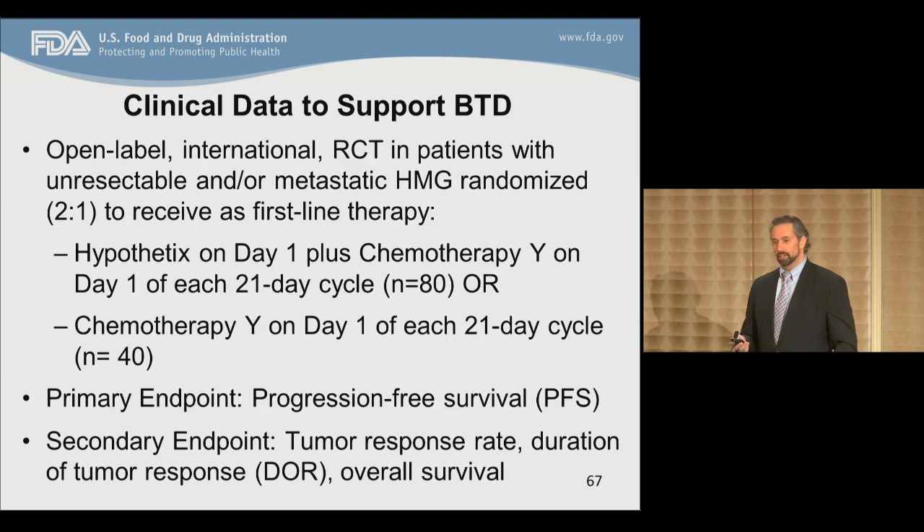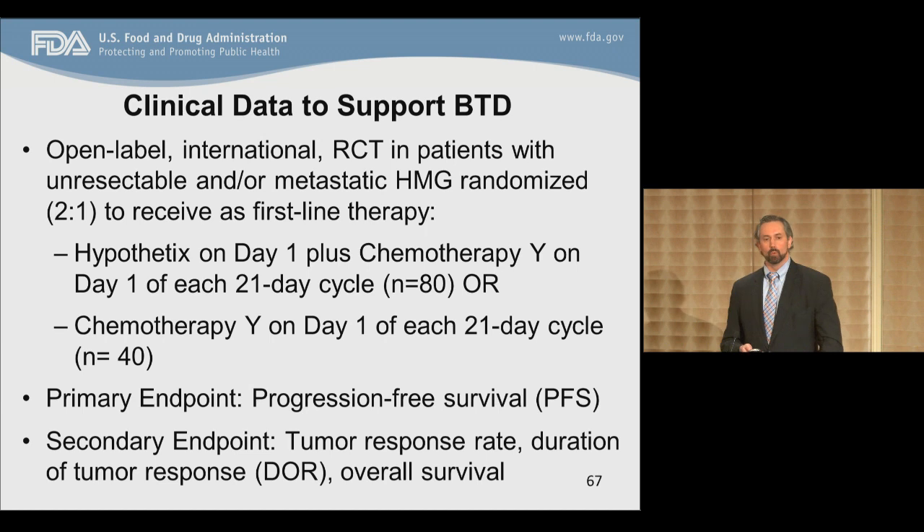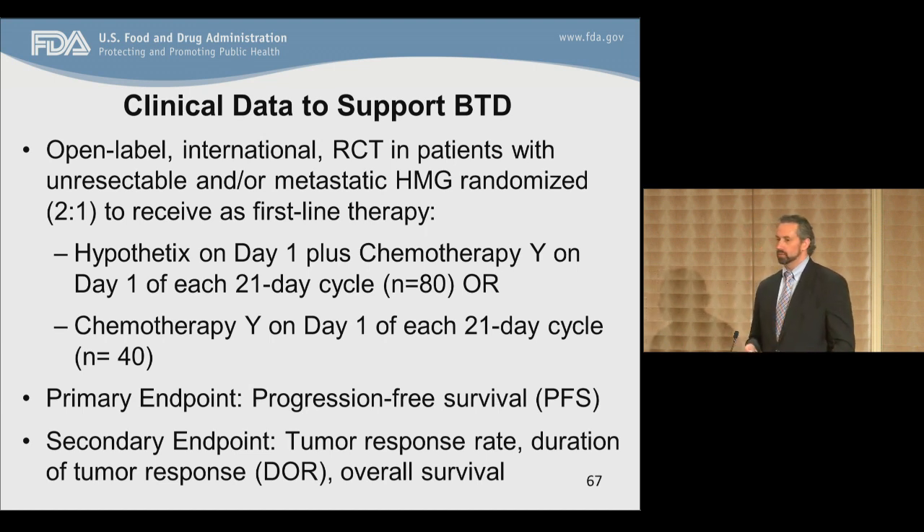The preliminary clinical data to support this breakthrough request comes from an open-label international randomized controlled trial in patients with unresectable or metastatic HMG. Patients were randomized 2:1 to receive Chemotherapy Y with or without Hypothetics. The plan was approximately 80 patients in the combination group and 40 patients in the single-agent chemotherapy group, with a primary endpoint of progression-free survival. Secondary endpoints included tumor response rates, duration of tumor responses, and overall survival.